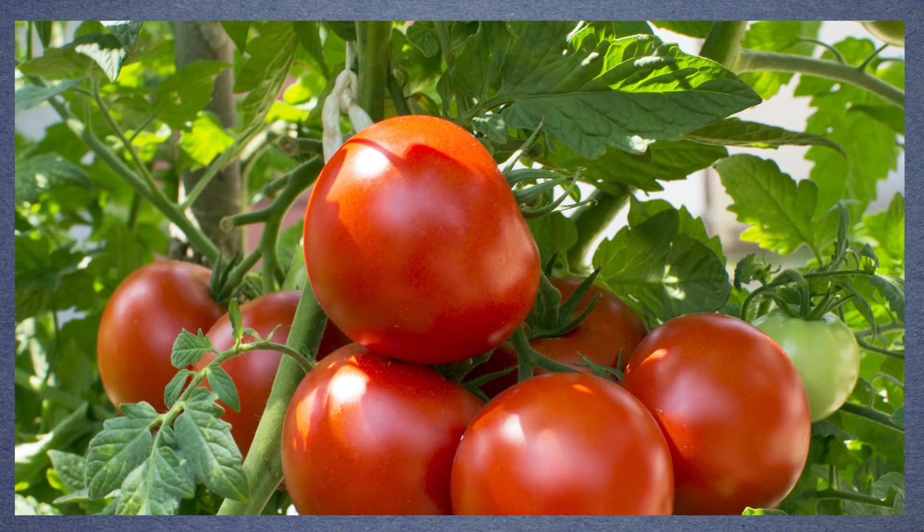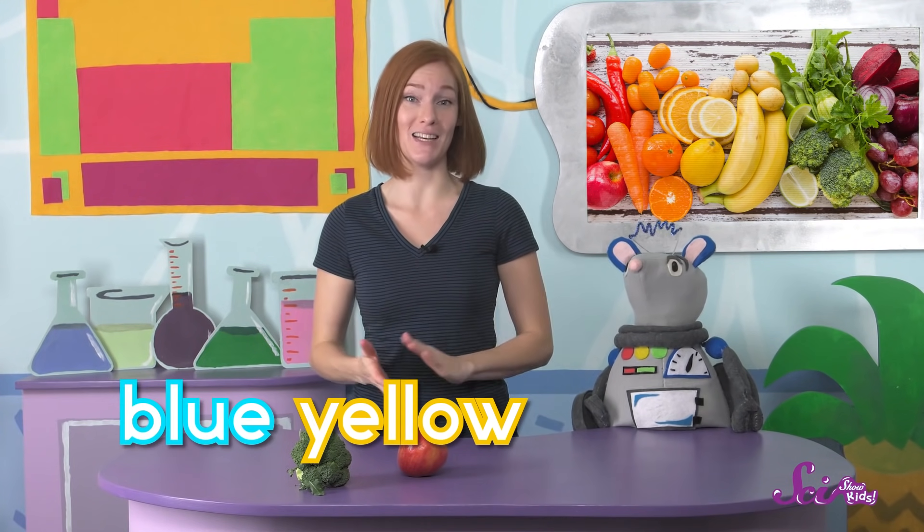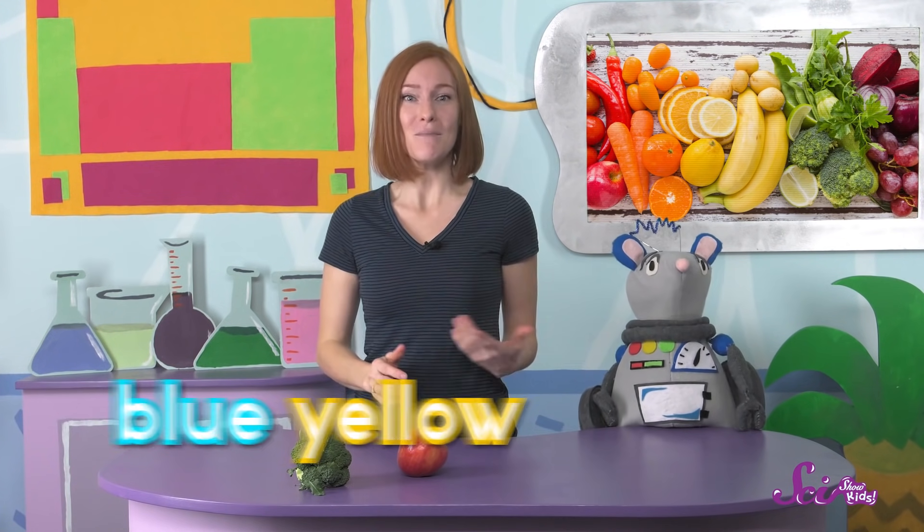People who are red-green colorblind have a problem with some of their cones — either with the ones that look for red, or the ones that look for green. So to them, red and green don't look as bright as they do to the rest of us. Both colors look kind of dull and kind of similar to each other, so red-green colorblind people have trouble telling red and green apart. The other main type of colorblindness is called blue-yellow colorblindness, which means someone has trouble telling apart blue and yellow because they have a problem with their blue cone.